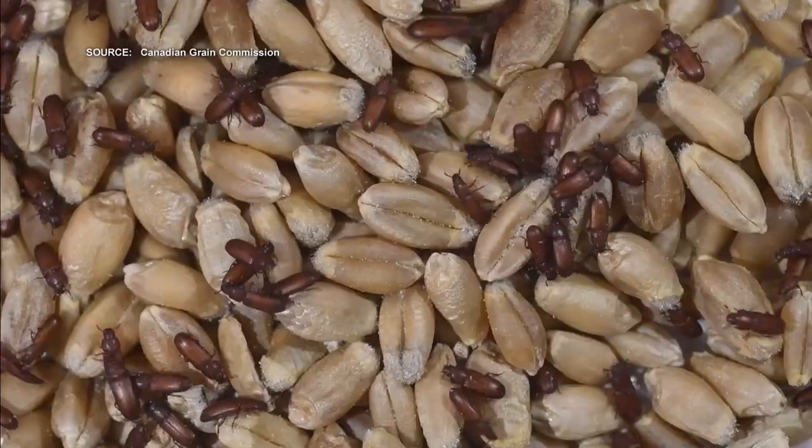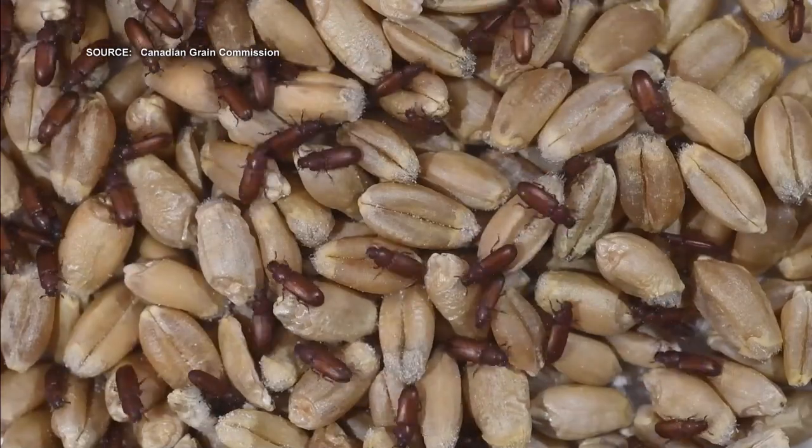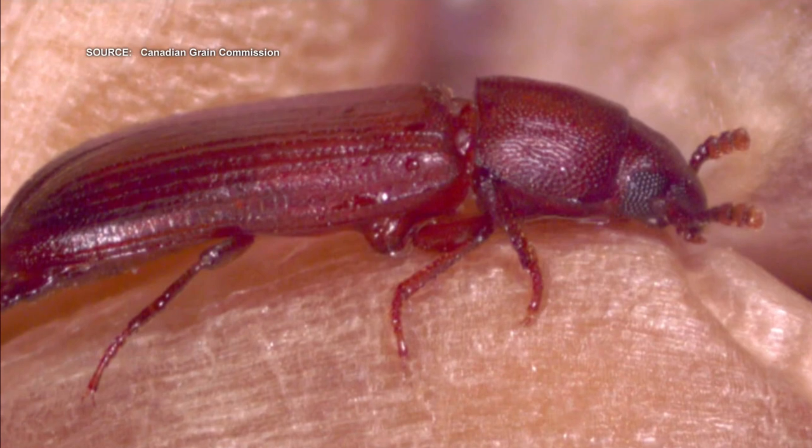Two words: beetle butts. Scientists in Europe are getting to the bottom of this rear-end research. The insects are able to drink water through their derrieres, and now researchers in Europe have cracked the code behind how they do it. It's a strange discovery, but here's why it's important.